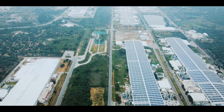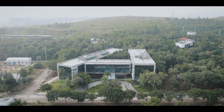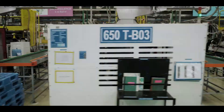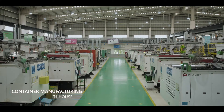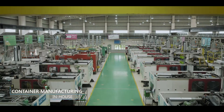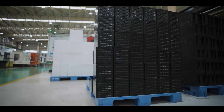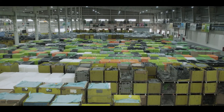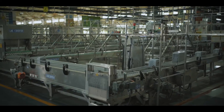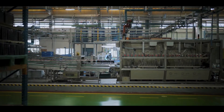But the gumption of a visionary brand doesn't end here. To execute better process controls and ensure supreme quality of materials, the containers are injection molded in the company's own high-tech container manufacturing facility. After the pack is assembled, the batteries are brought to a huge setup in the formation section for further nurturing.